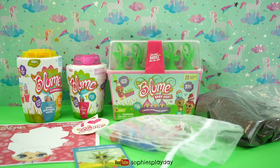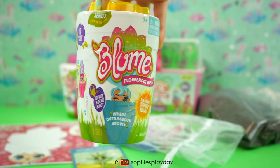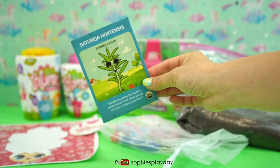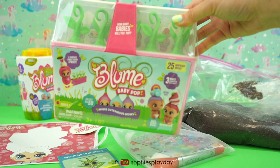Hi friends! Welcome back to Sophie's Play Day. Today I'm going to open some Bloom dolls. I have Bloom Baby Pop here, Bloom Series 1, and Bloom Series 2 Color Changing Dolls. Bloom has sent everything here for us to unbox, and they also sent us extra dirt and plant seeds and stickers for us to decorate our Bloom pots when we're done unboxing.